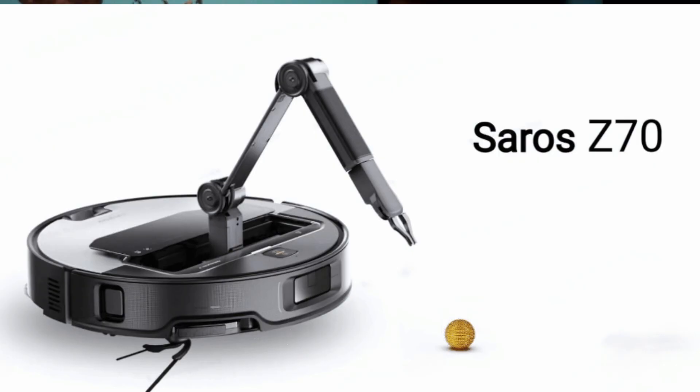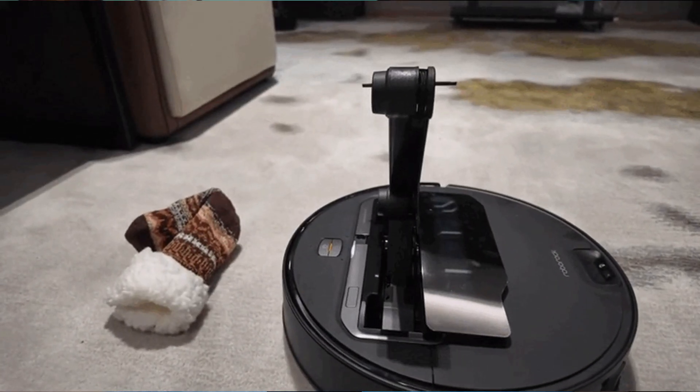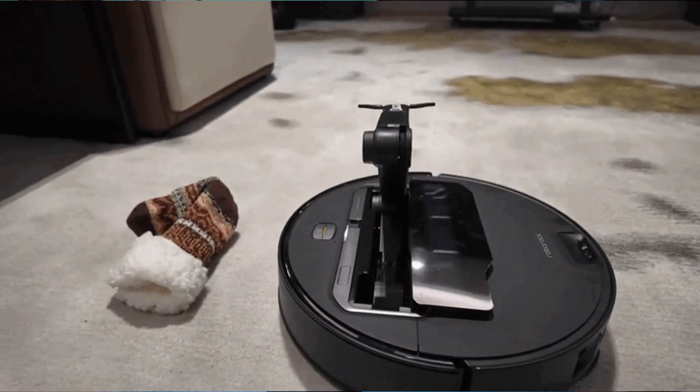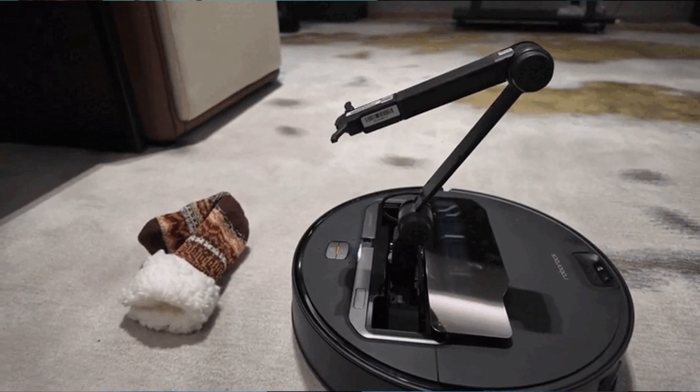This next one I'm really excited about — I'm a big fan of Roborock. They released the Saros Z70. It uses the same AI-powered camera that helps the robot avoid objects, but now it can identify the objects in its way and uses a claw-like arm to remove the obstacle if it weighs under 300 grams, or about 8 ounces. Things like socks, napkins, tissues, or even sandals — it can just lift them up, move them out of the way, and continue cleaning.